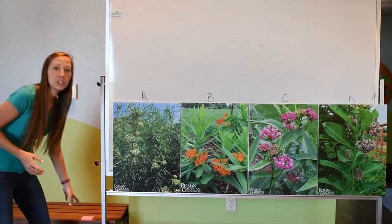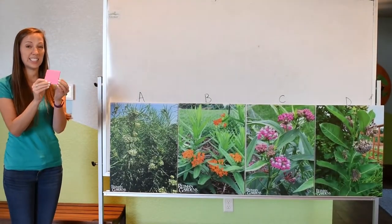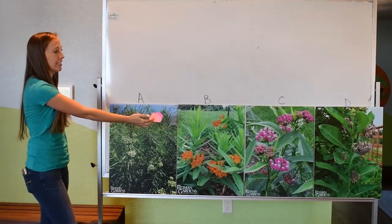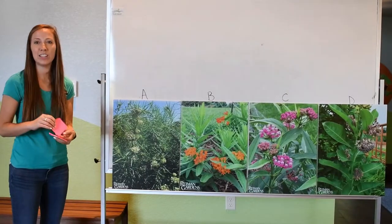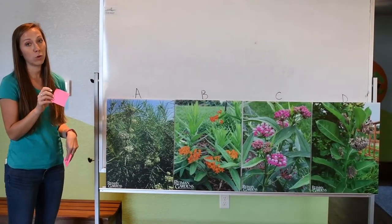I want you to go ahead and write your reasoning down on a sticky note that will be passed out to you, and then you're going to take that sticky note and put it on the plant that you want to eat. Your reasoning can be whatever you want it to be, but you do need to have at least one reason why you're choosing that plant. If you want to write more, that's fine too.